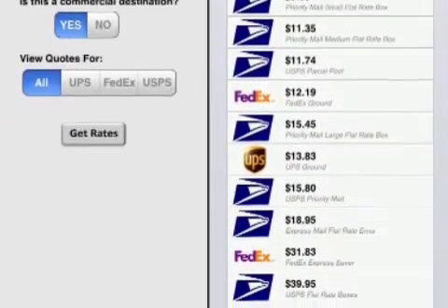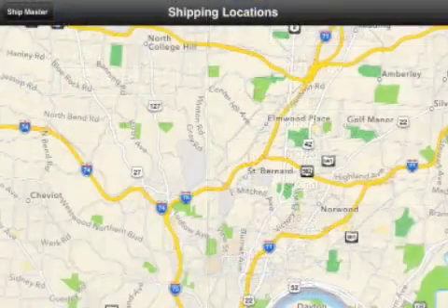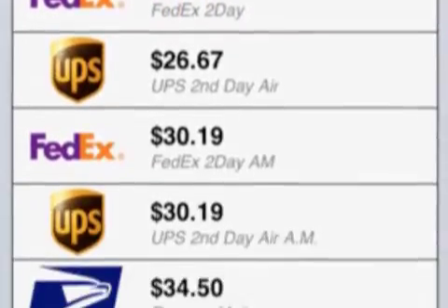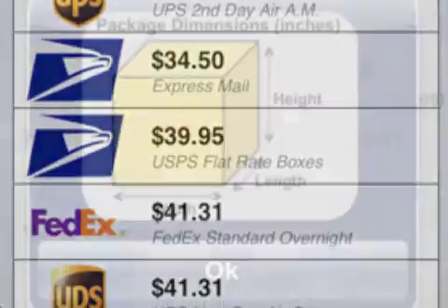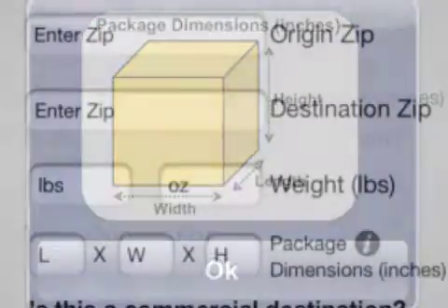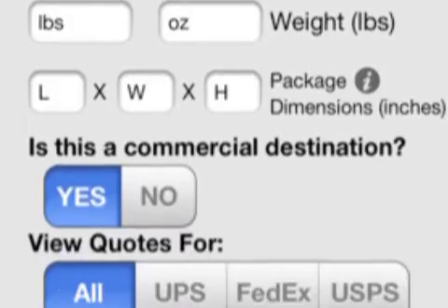and USPS, shows all the nearby drop-off locations, and lists the cheapest and quickest methods for all of their shipping needs. Just in time for Christmas, Shipmaster reduces the cost and anxiety of shipping packages during the holidays.